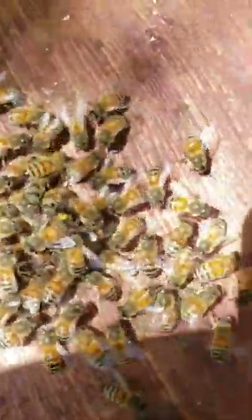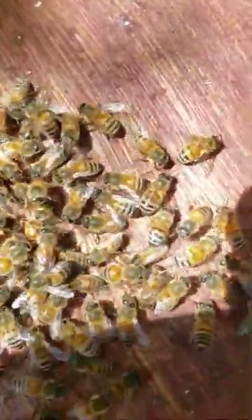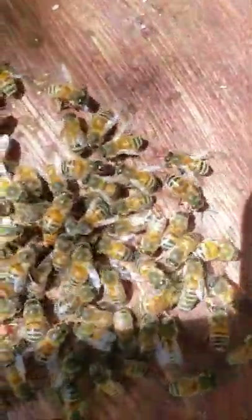Looks like they are cleaning off all that paint that I stuck on her, which is a bum deal because I was hoping it would make it a little easier to find her, but they are definitely cleaning that paint off. I thought I let it dry long enough, but apparently not.